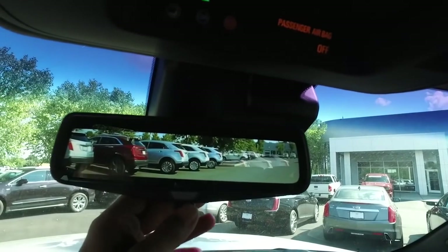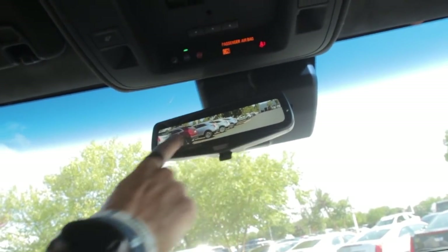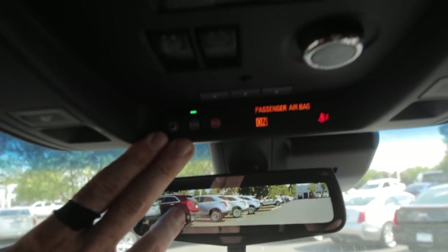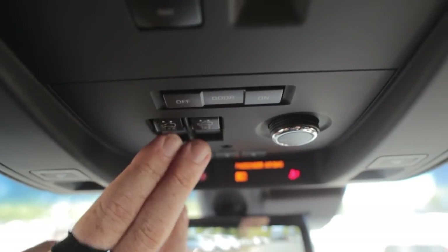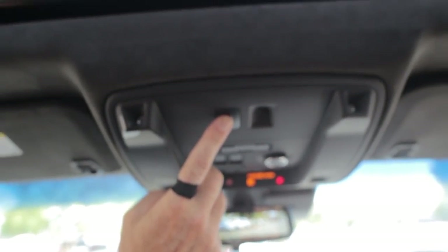This thing does have the rear vision camera — you can see a wide-angle view and it looks super sharp. OnStar is up top along with the HomeLink system, and of course this thing has a sunroof. There are also security sensors — two lights up here — so if someone tries to break in without the alarm going off, you'll know.